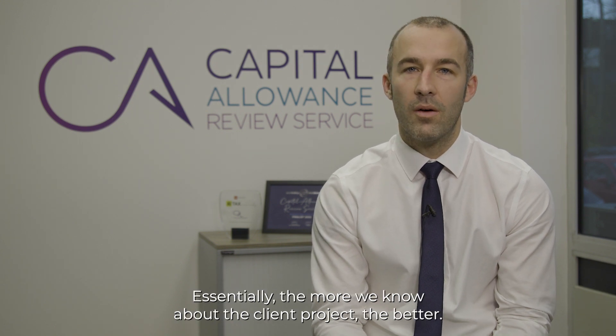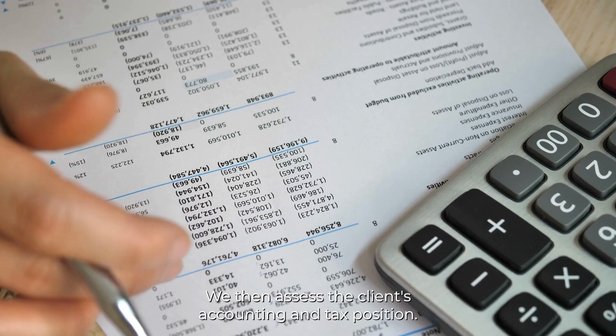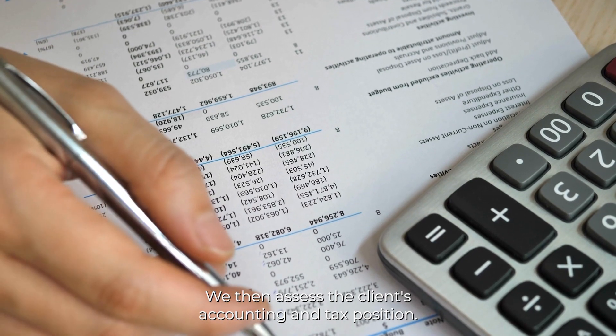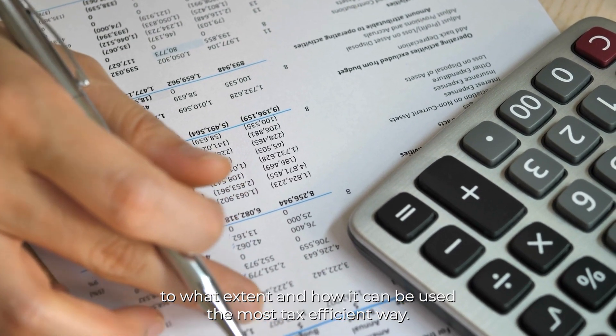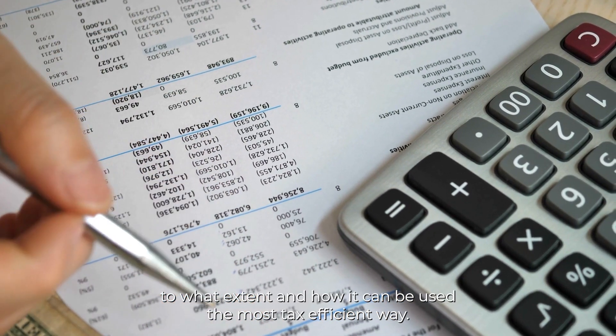Essentially, the more we know about the client project, the better. We then assess the client's accounting and tax position. This is crucial to understand if a claim is possible, to what extent, and how it can be used in the most tax-efficient way.